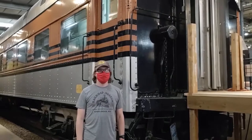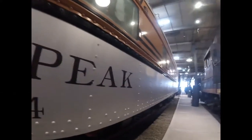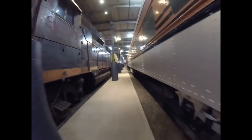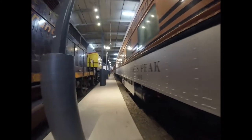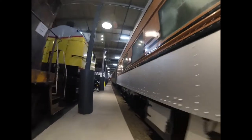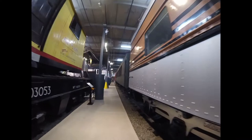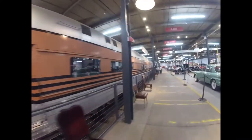What you see right behind me is Denver and Rio Grande 804. Denver and Rio Grande 804 was built by American Car and Foundry in St. Charles, Missouri in 1927 and is a dining car. It was used on a Denver and Rio Grande streamlined passenger train many years ago, and the car is also named Pikes Peak.